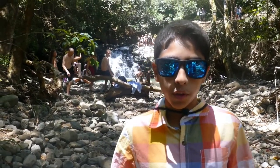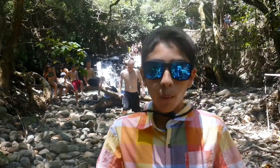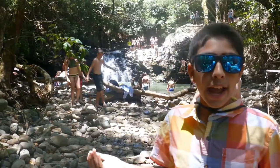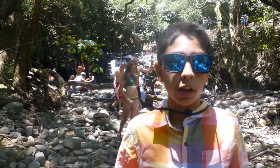Our first stop is Twin Falls Waterfall, which is just a little bit after mile marker zero on the Hana Highway. It's a beautiful place to stop for a while. You can take the mile-long hike to the farther waterfall, or you can just stop at the first Twin Falls over here. There's a nice jumping hole, and you can take pictures with the scenery and dip your feet in the water.